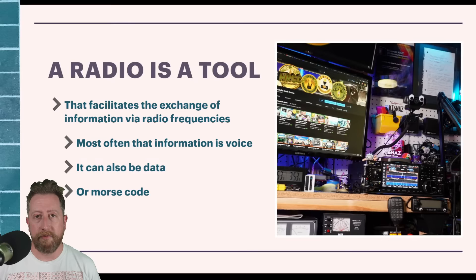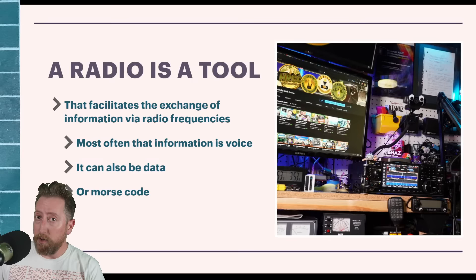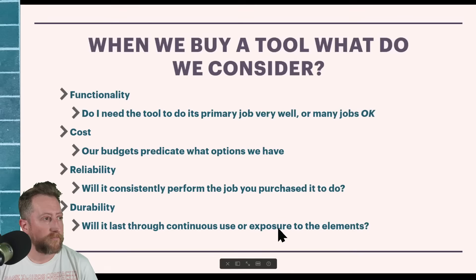A radio is a tool. Its purpose is to exchange information via radio frequencies. What the radio can process as far as information is what we're most interested in — the user controls and capabilities it has. Most people use radios for voice: you take your voice, turn it into RF, that RF gets picked up by another radio and you can listen on the other end.